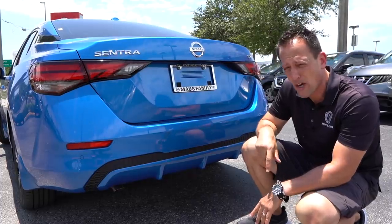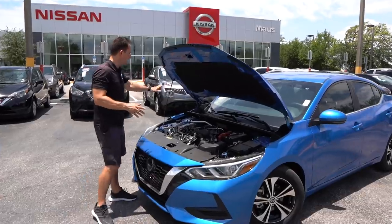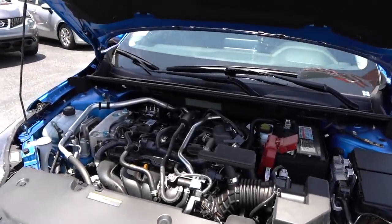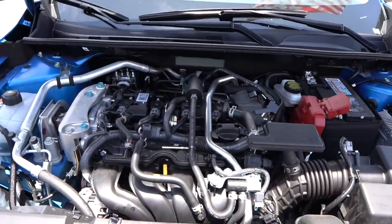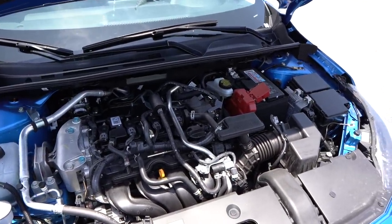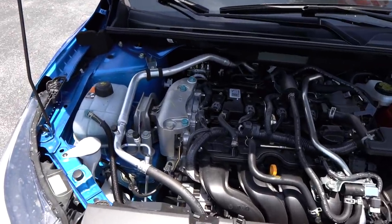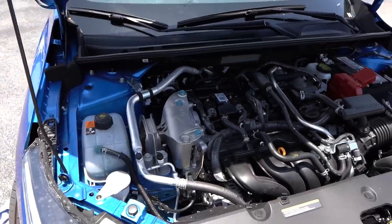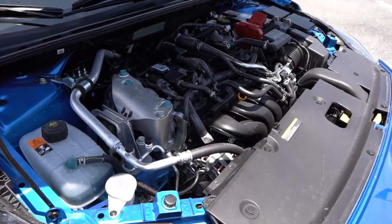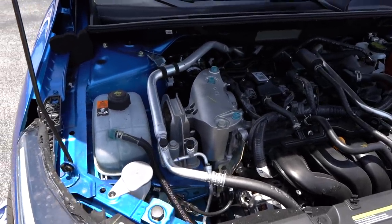Why don't we pop the hood and see what's powering this all-new Sentra. The prop rod is all the way over to the passenger side. Underneath that hood, Nissan makes it real simple for 2020 — one engine, one transmission option. That's it. That's a two-liter inline four, naturally aspirated engine. You're actually looking at more power for 2020: 149 horsepower, 146 pound-feet of torque. The one transmission, unfortunately — and I am going to zonk it — is a CVT.